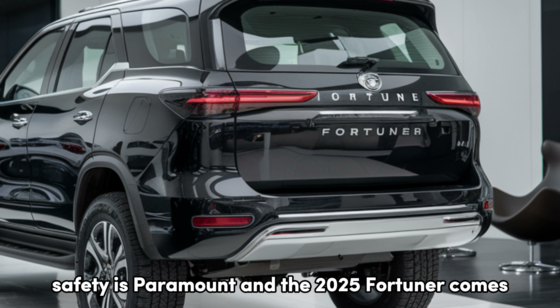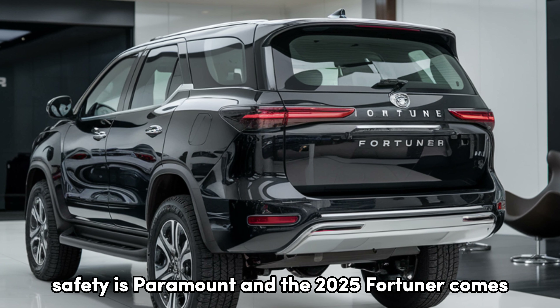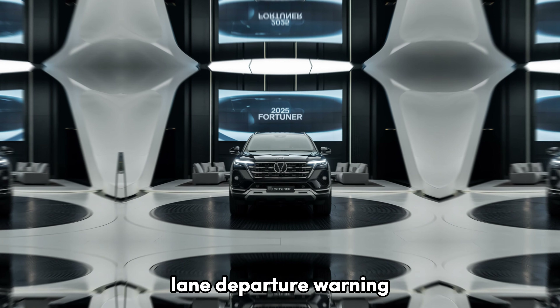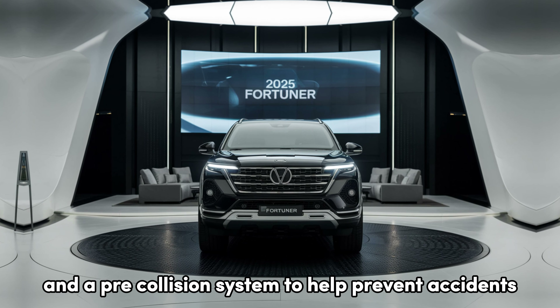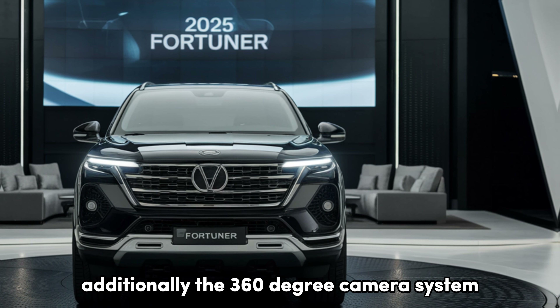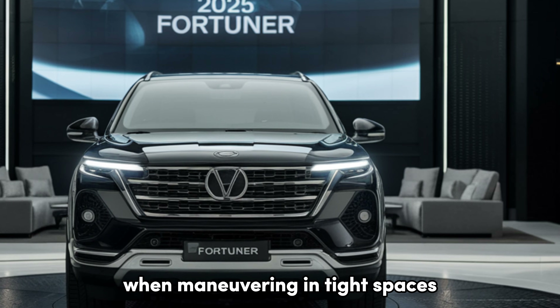Safety is paramount, and the 2025 Fortuner comes equipped with Toyota Safety Sense. This suite includes adaptive cruise control, lane departure warning, and a pre-collision system to help prevent accidents. Additionally, the 360-degree camera system provides peace of mind when maneuvering in tight spaces.